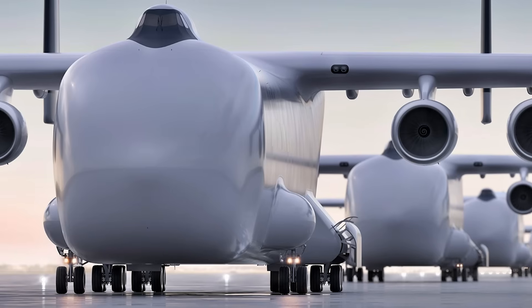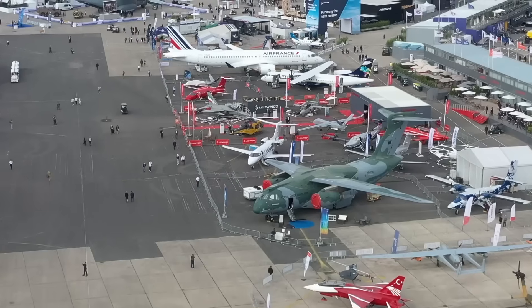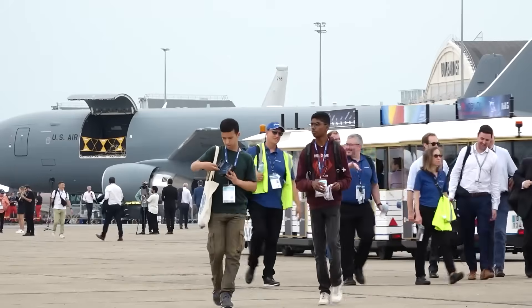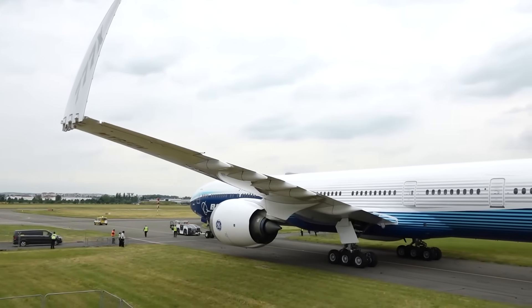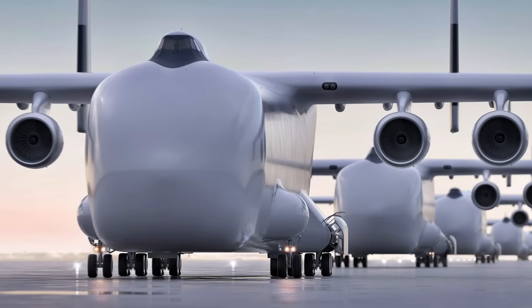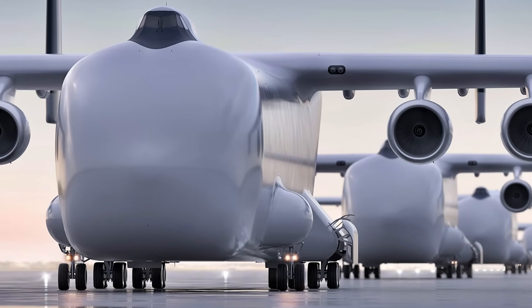And now the aviation world waits. On June 16th at the Paris Air Show, the Windrunner will make its official debut. All eyes will be on Le Bourget Airport as this titan of engineering rolls onto the tarmac — not just to show off its size, but to demonstrate its promise.